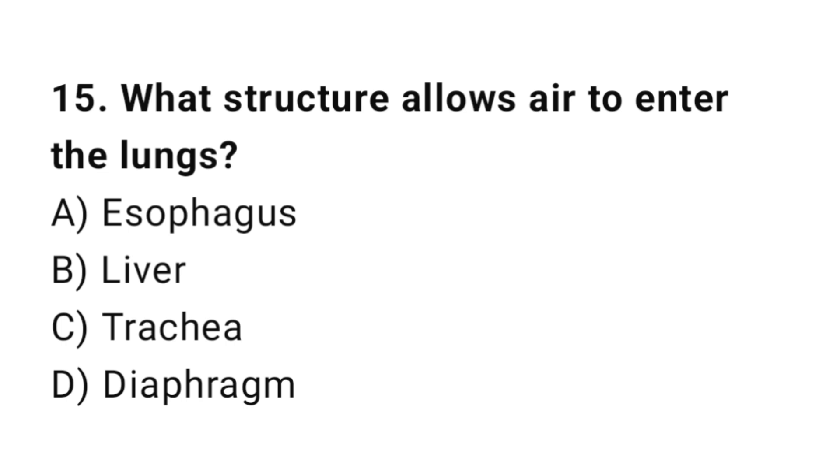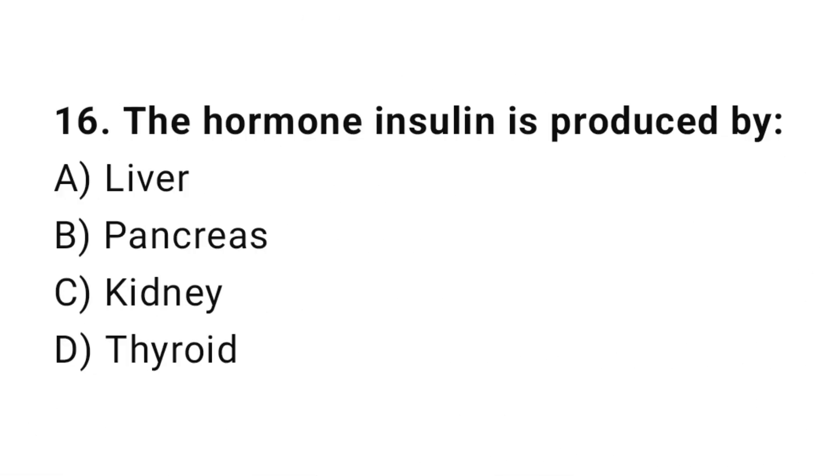Q15: What structure allows air to enter the lungs? The correct answer is C, trachea. Q16: The hormone insulin is produced by? The correct answer is B, pancreas.